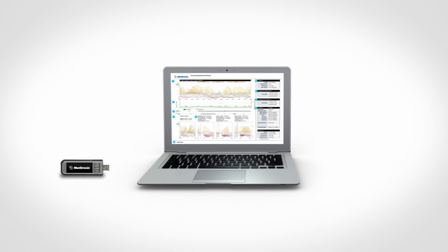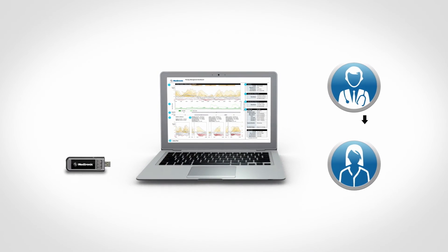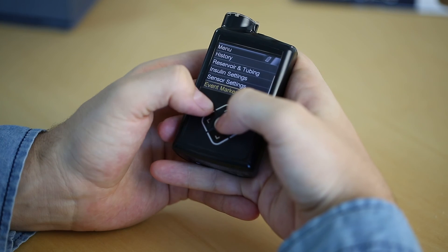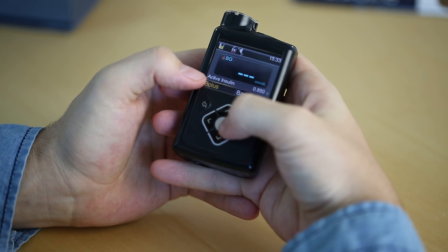CareLink is our data management system that allows you and your doctor to view data relating to your diabetes management. Uploading is very simple via the use of your meter as a USB. It has a color screen, and the backlight automatically adjusts to the environment — whether it's day or night. Because it is a color screen, you're able to easily see the CGM trace and the active insulin.